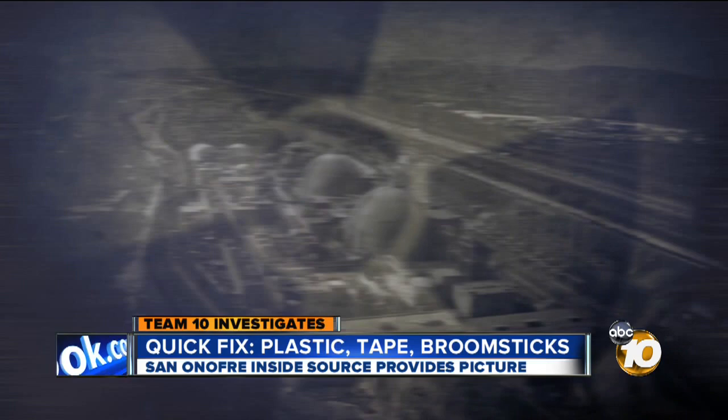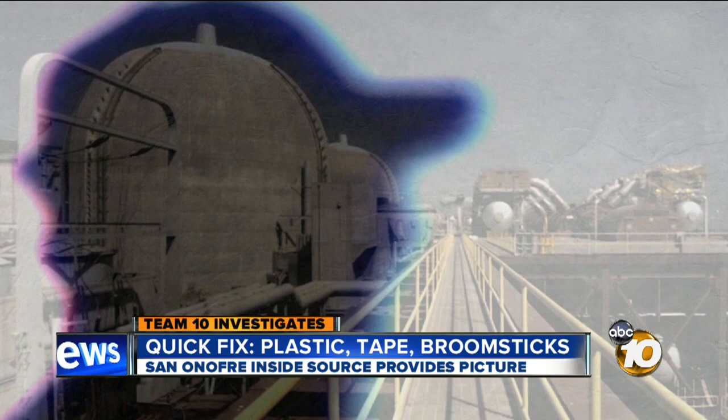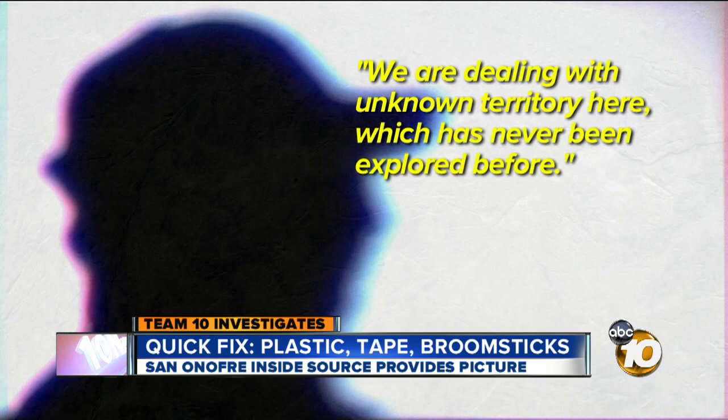Other sources inside San Onofre told Team 10 an unprecedented level of wear and degradation, which caused the plant's shutdown in the first place, makes starting San Onofre again risky. "We are dealing with unknown territory here, which has never been explored before." San Onofre disputes those claims and says the plant is safe to restart.